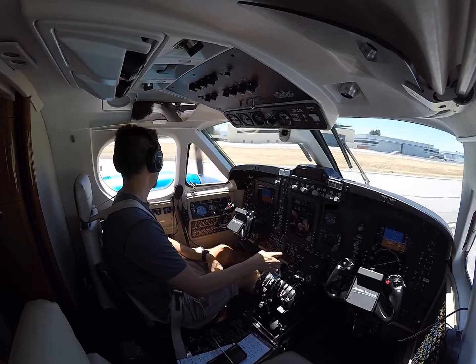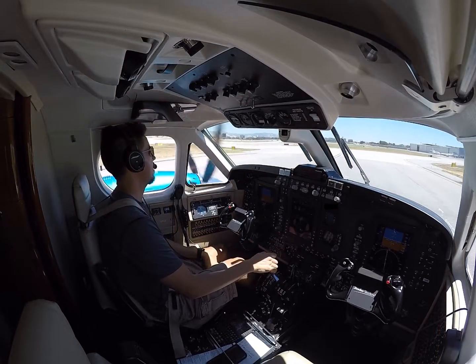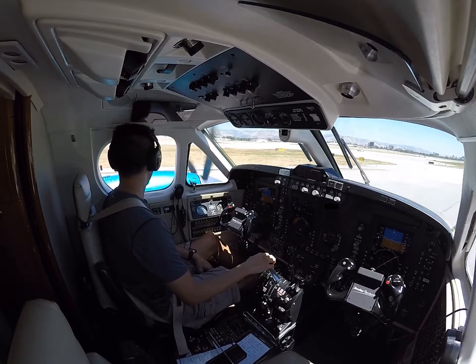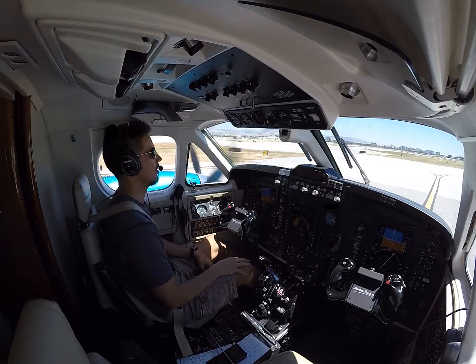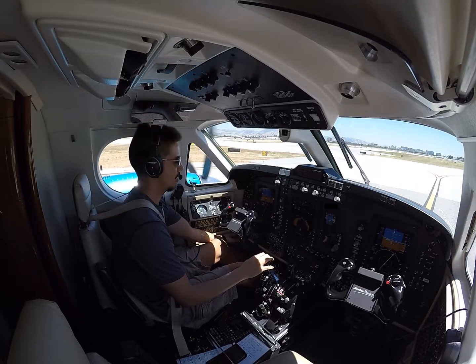We have our 180 here, currently on Whiskey 1 taxiway at San Jose International Airport. This is a common designated area to do engine checks — make a bunch of noise — as to not disturb all the local neighbors.